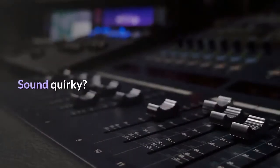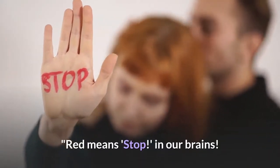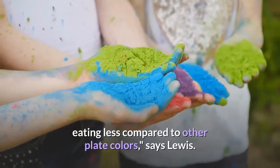Five: make them red plates. Sound quirky? Don't knock it until you try it. Red means stop in our brains. Studies have shown that those who use this color plate end up eating less compared to other plate colors, says Lewis.